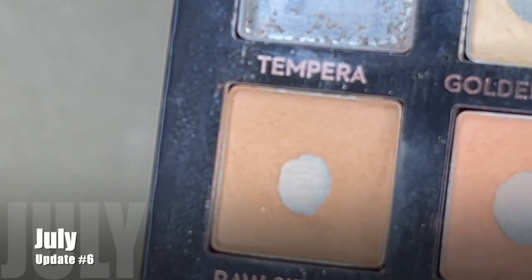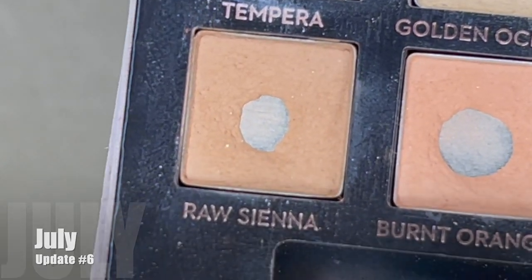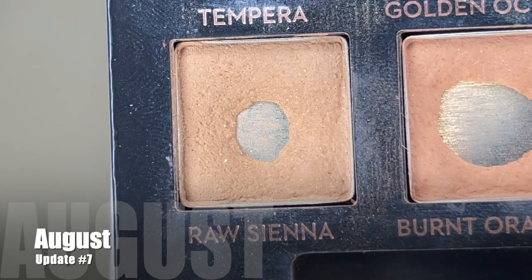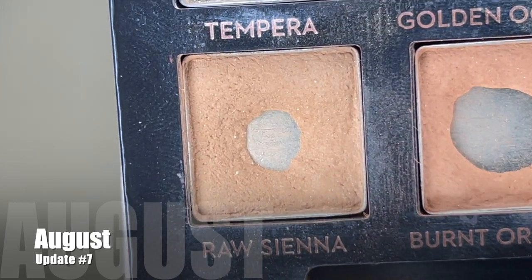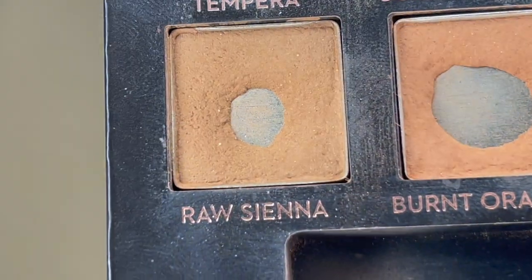Jumping down to the bottom row, we have raw sienna. Since the last update I used this shade just two additional times — I reached my goal of two and moved on, mostly because I was focusing on other mattes this month. I've now used this a total of 27 times in this project. I definitely will make this a focus shade soon — I would like to get a big pan on this one, if not use it up.